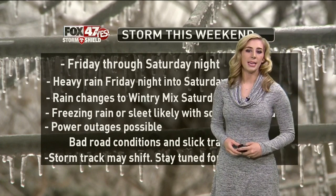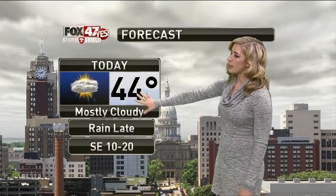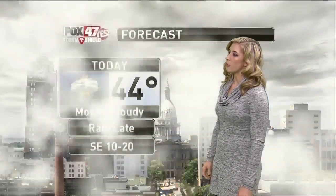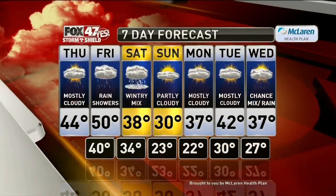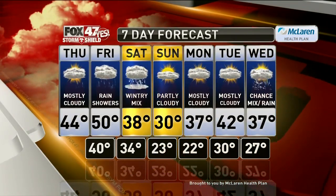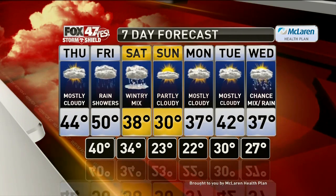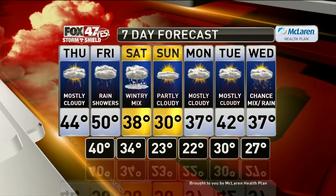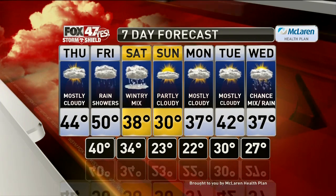We'll continue to keep track of this Friday and into Saturday, and as we get more details we'll pass them along. In the meantime, just plan for some messy weather, mainly on Saturday. Today, though, it's not too bad — mostly cloudy, with some rain later in the evening. It will be warmer, with highs climbing into the mid-40s. Tonight, we'll see some scattered rain, a low of only about 40 degrees, and winds picking up from the south-southwest at 15 to 25 miles an hour. In your seven-day forecast: rain on Friday, high of 50 degrees; wintry mix on Saturday — that's the day to watch, so just be prepared, and we'll keep you updated as we get closer. Sunday is dry, partly cloudy, a high of 30. Early next week looks like we'll be back and forth, upper 30s to low 40s with mostly cloudy skies.